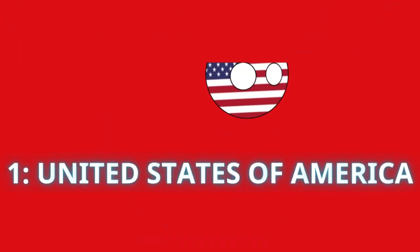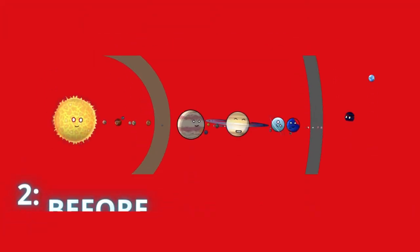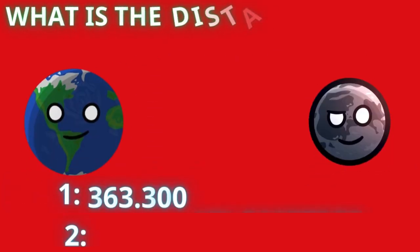Hard level! Which country got to the moon first? Five, four, three, two, one — and we all know the answer is the United States of America. But when was our solar system created? Five, four, three, two, one — and the correct answer is 4.6 billion years ago.